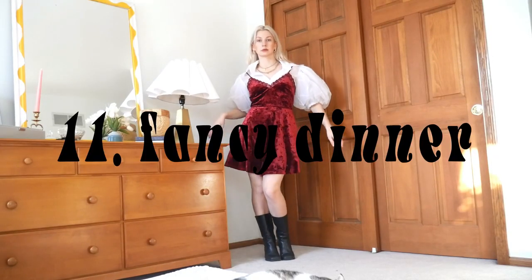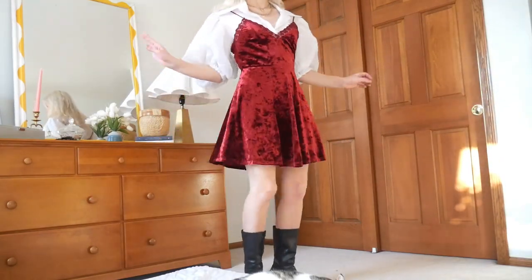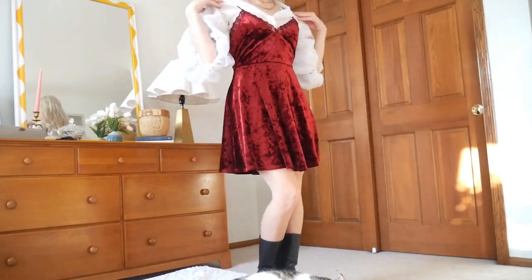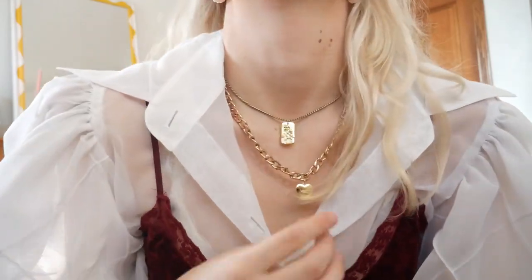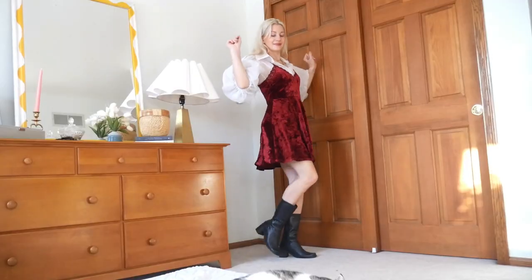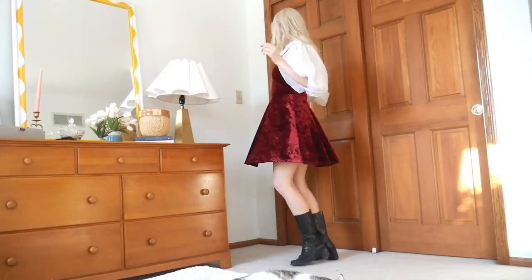Next up, we have a fancy dinner date, and you knew this top and this dress were going to show up in this video at some point. They are both so romantic — the velvet, the lace, and the color of the dress, and then these sheer chiffon balloon sleeves on the top with this harlequin pattern. Chef's kiss. I've actually had a couple people suggest pairing them together, so I thought now was the perfect time. I would be a little worried about getting these sleeves in the food, to be honest, but I think it's worth it — this is just too fabulous.